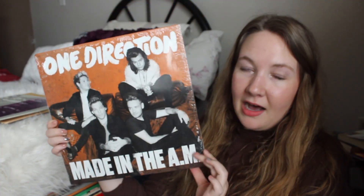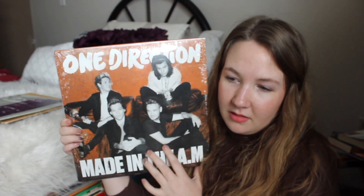My friend got One Direction's 'Four.' 'Made in the A.M.' has 'Hey Angel,' 'Drag Me Down,' 'Perfect,' 'Infinity,' 'End of the Day,' 'If I Could Fly,' 'A.M.,' 'Never Enough,' 'Olivia,' 'What a Feeling,' 'Love You Goodbye,' 'I Want to Write You a Song,' 'History.' I have so many good memories with this album — it was non-stop replay in my car in high school. 'Hey Angel' and 'End of the Day' are some of my favorites.